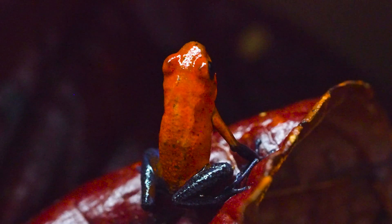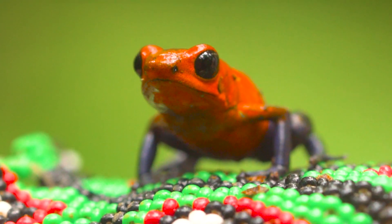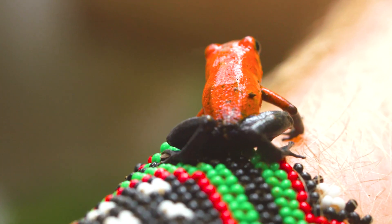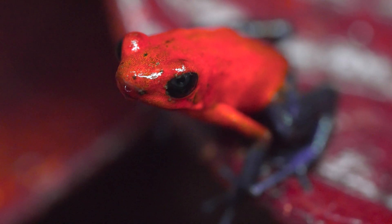That is one of the most famous frogs in the entire world. Extremely poisonous, and he's actually alarming potential predators that he is extremely deadly. He's known as the poison dart frog.